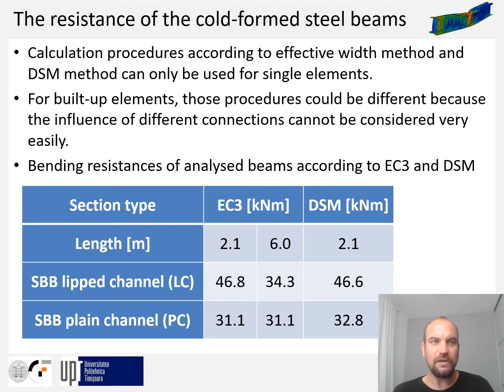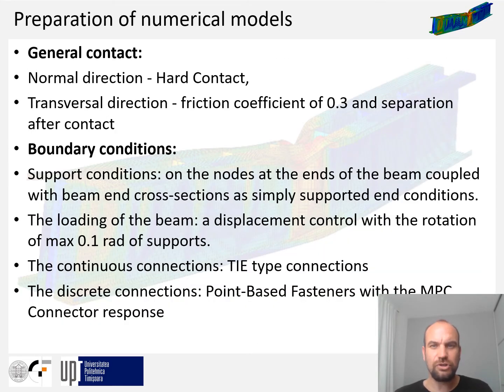For numerical modeling, the general purpose finite element program ABAQUS was used. General contact between webs and channel sections was applied. Support conditions were defined on nodes at the beam ends, coupled with the end cross sections as simply supported conditions. Loading was defined at these points using displacement control with a maximum rotation of 0.1 radians. For continuous connections, two solutions were used: tie-type connections between web surfaces, and tie-type connections along the upper and lower edge lines of the webs. Discrete connections were defined at predefined attachment points according to different arrangements.